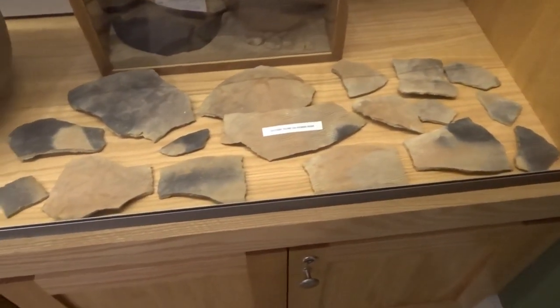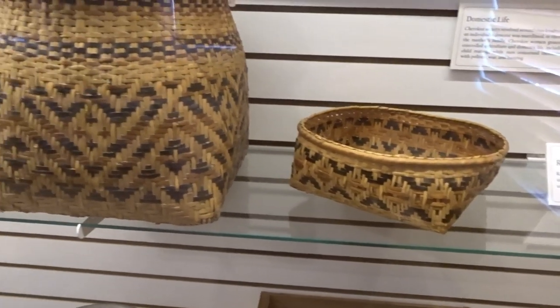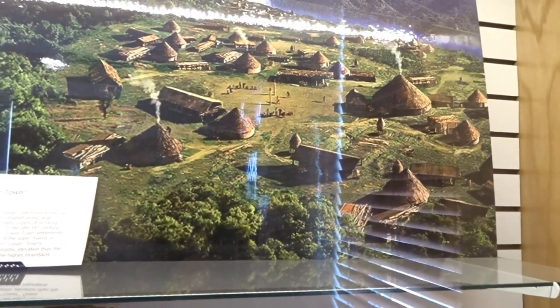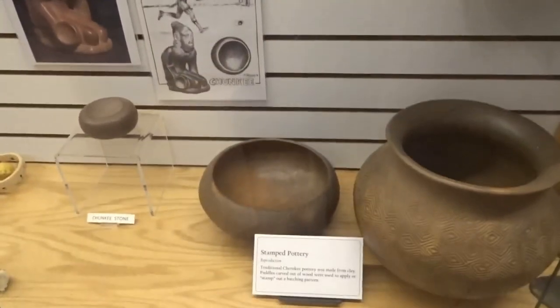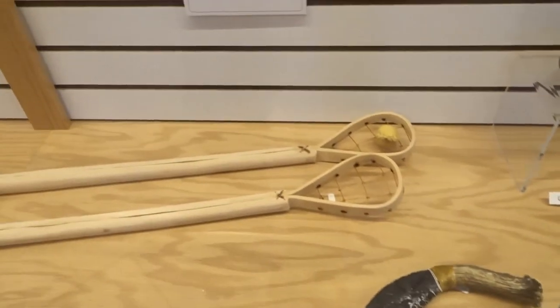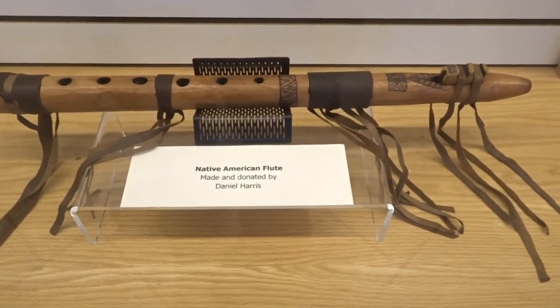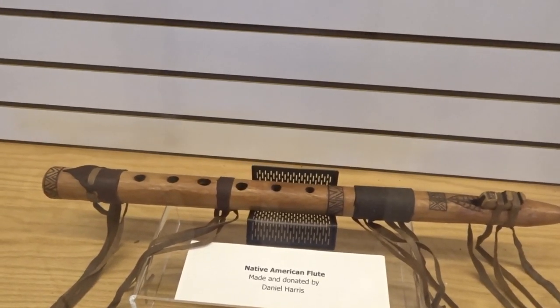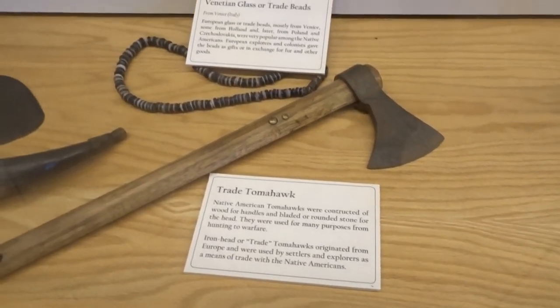When people come in trying to trace their family, they have a number of Cherokee rolls — listings of Cherokee from different time periods. They have to know the grandmother's name to try and trace their family. In the next room, they have a large ceremonial drum that was given to them by a gentleman from Florida who had been the caretaker of that drum for 40 or 50 years.